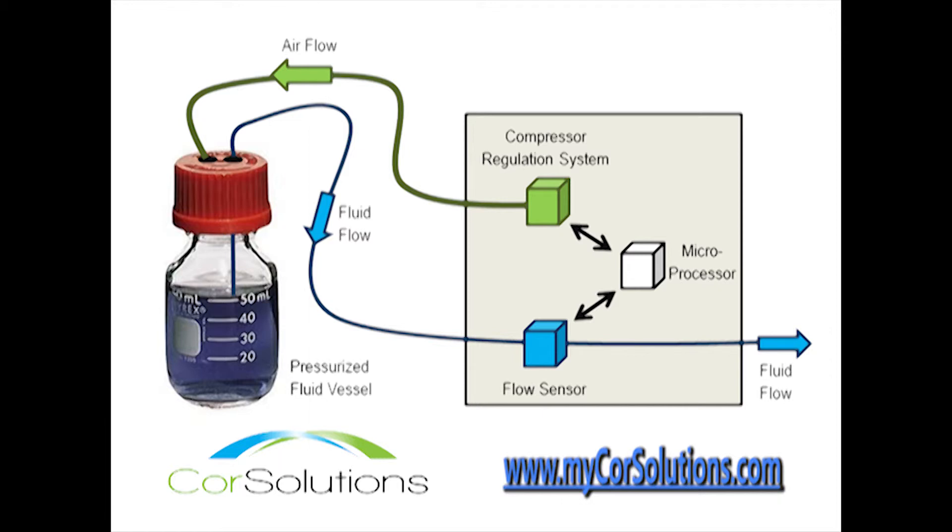The New Wave also has a quiet, built-in compressor, eliminating the need for an external compressor. An alternate pressure source can also be used if desired.